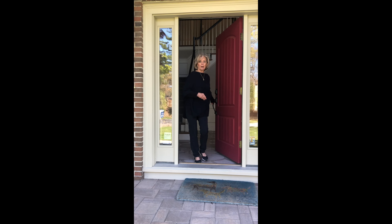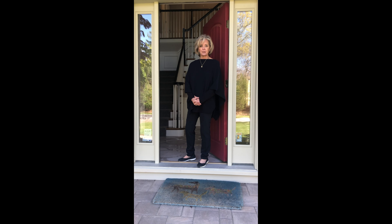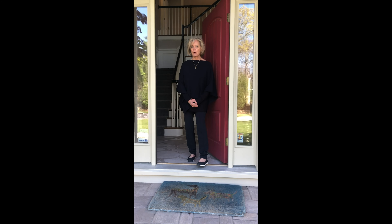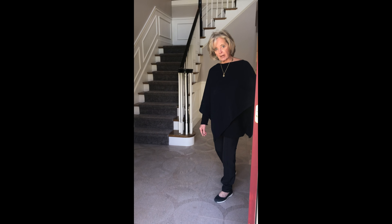Hello, welcome to 30 Beechcrest Road in Blueberry Hills Estates. This home is just under 6,000 square feet, built with traditional and contemporary overtones.